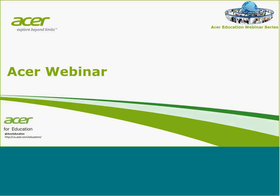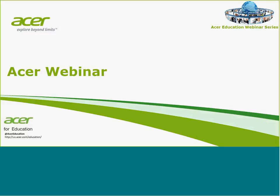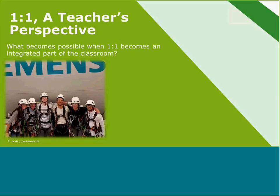Hi everybody, this is Alex Wolfe. As Nidhi just said, I'm going to be talking today about not just STEM but also one-to-one integration in the school and what kind of opportunities that might create. I'm very much looking forward, especially near the end during the Q&A session, to having some back and forth with all of you and collaborating with you in the future.